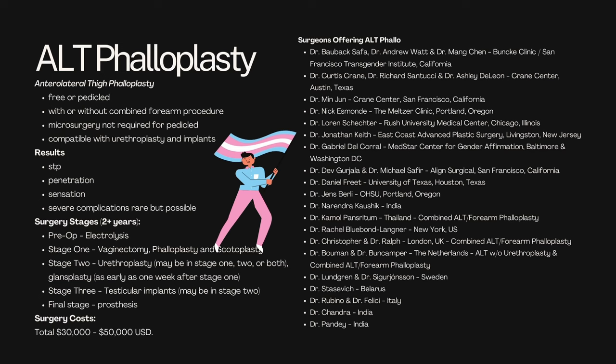Next is ALT phalloplasty — anterolateral thigh phalloplasty. This one's incredibly common because, again, it avoids the forearm scar. This can be conducted in a few different ways: you've got the free flap or the pedicled flap — pedicled meaning it's still attached to its donor site. You can also get it with or without the combined forearm procedure. Microsurgery is not required if you do the pedicled flap, and it is compatible with urethroplasty and implants. Results should allow you to stand to void, with reasonable ability to penetrate, and you should be able to receive sensation. Of all the procedures, the complications for this one seem to be more likely than in others, though they are rare.